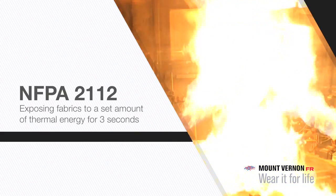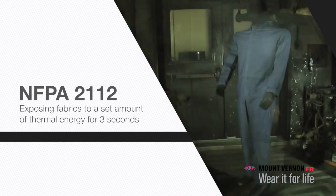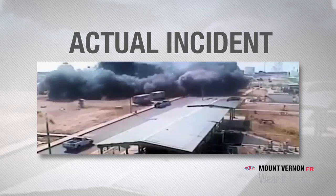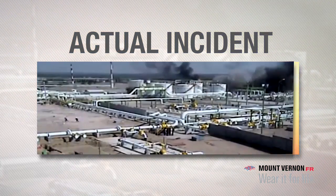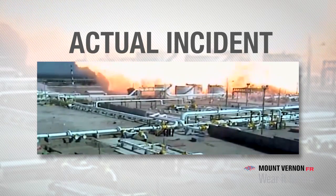NFPA 2112 utilizes a standard method to evaluate and compare fabrics by exposing them to a set amount of thermal energy for 3 seconds. This is an example of an actual incident, which shows the intensity of such an occurrence. NFPA 2112 is the standard designated to protect workers from flash fire exposure and injury by specifying the minimum performance requirements and test methods for flame-resistant fabrics and garments.